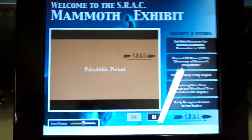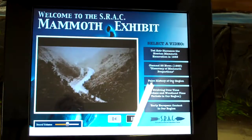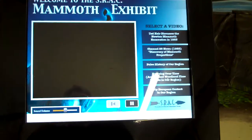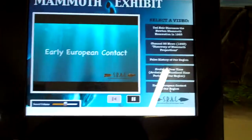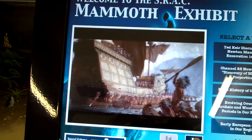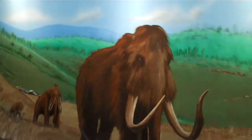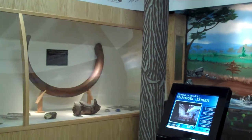We also have made some movies of our own. This one is the Paleolithic period of our region, talking about the time when the woolly mammoths lived and what our region looked like. We also made another one — this is the second part of the video that SRAC actually developed. And the last is Early European Contact. You can come here and watch movies that bring you into the time of the excavation itself and what this area looked like back 12,000 to 15,000 years ago.